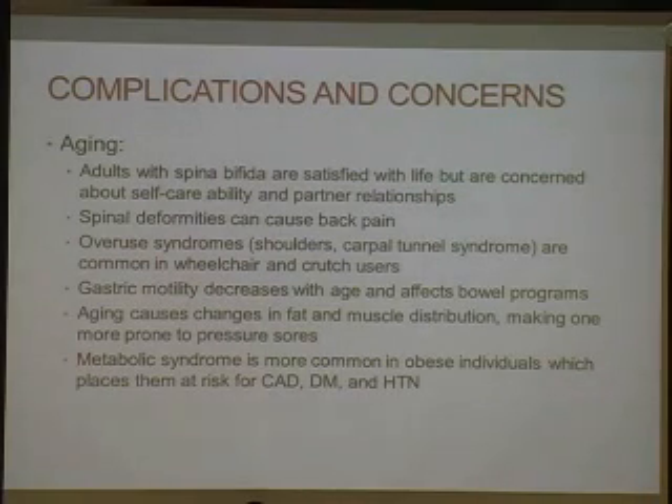Fewer kids are being born because of the fortification of grain, but people are living longer because of medical technology. Adults with spina bifida are satisfied with life, but concerned about self-care ability and partner relationships. Spinal deformities can also cause back pain. If they're in wheelchairs, they are using their arms to do all the work, so they can get shoulder syndromes or carpal tunnel syndrome, rotator cuff pathology, which is common in wheelchair and crutch users.